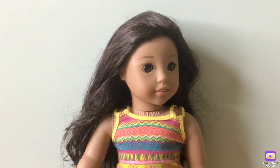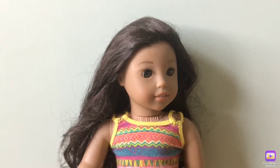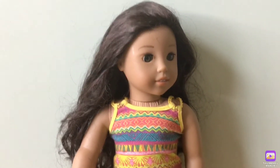My next doll is Nanya. Nanya is the BeForever doll of the 1940s. I love her because her books are really good and she's from Hawaii, which I really want to go to.